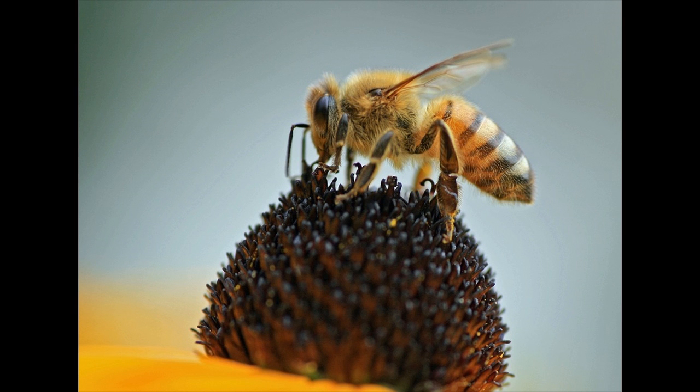Male bees are called drones, the third class of honey bee. Several hundred drones live in each hive during the spring and summer, but they are expelled for the winter months when the hive goes into a lean survival mode.